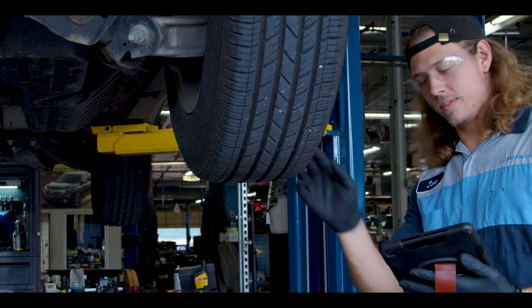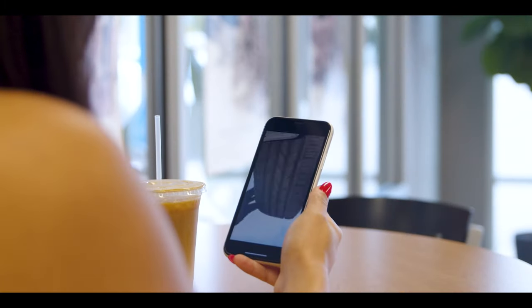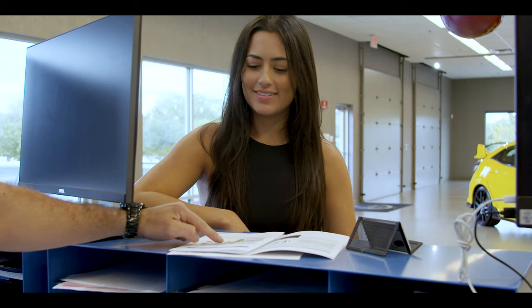With every service, we'll do a multi-point inspection video. We'll then send you a link to that video so you're provided a comprehensive assessment of your vehicle. Afterwards, a service consultant will review the inspection list with you. These complimentary inspections help you understand the condition of your vehicle both early in the ownership experience and as your vehicle ages.